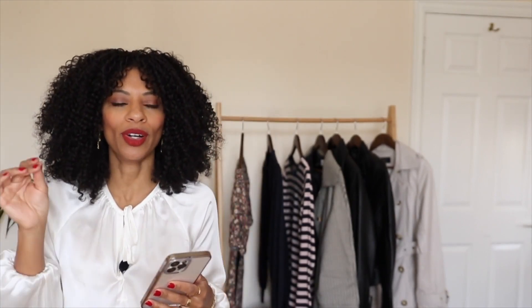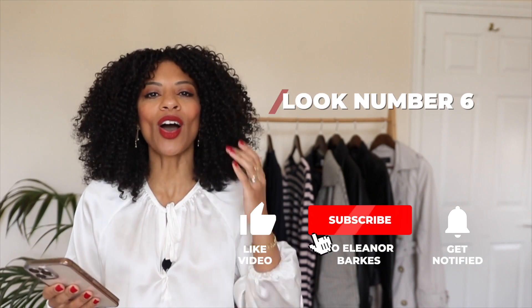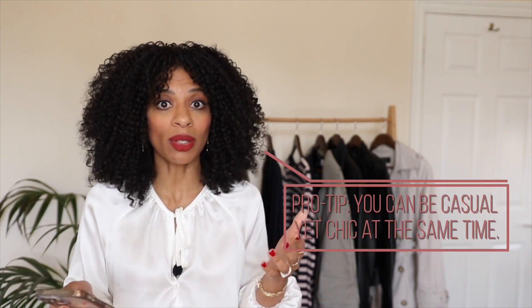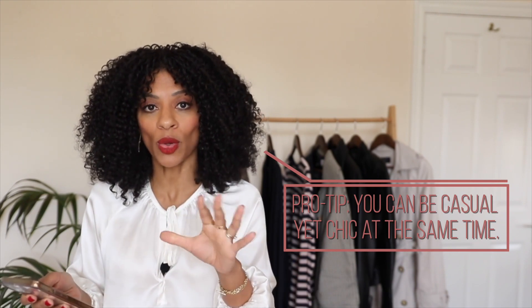I just had to pause for a sip of coffee because I'm talking so much! Moving on to look number six — I've gone for something a little bit more casual. A little tip to keep in mind: just because you're wearing something casual does not mean you can't look chic. I've swapped out boots for a pair of vintage retro-style trainers from Dune. I love the beige colour of them, and with the length of the trousers I think they work really well with the trainers.